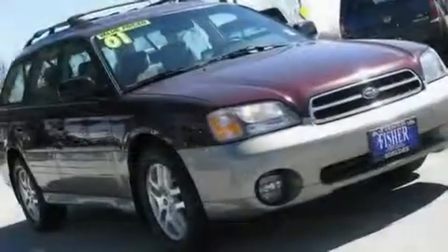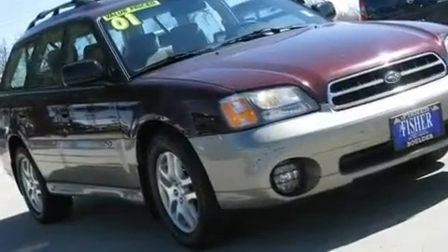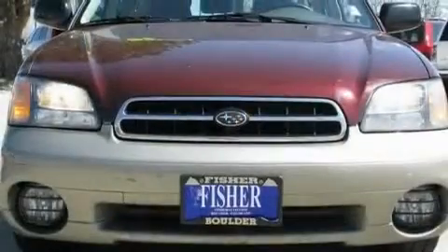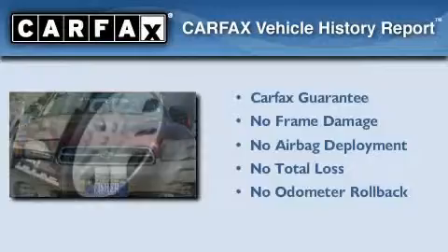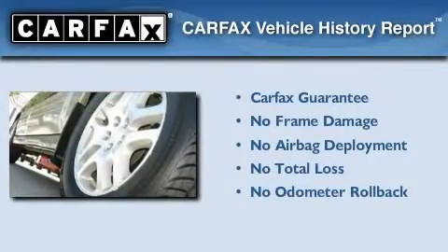With an EPA estimated rating of 27 miles per gallon on the highway, fuel efficiency is still high on the list of priorities. Not to mention that this Subaru qualifies for the Carfax buyback guarantee.